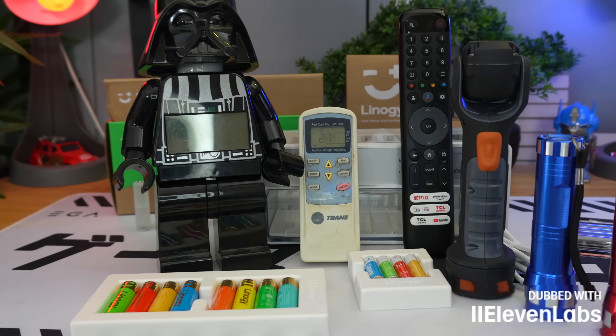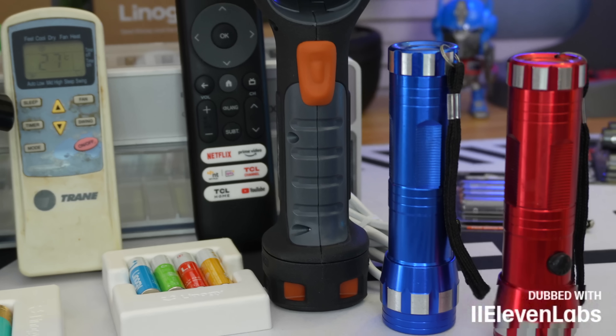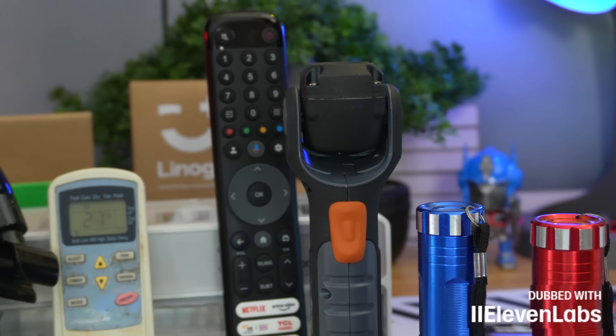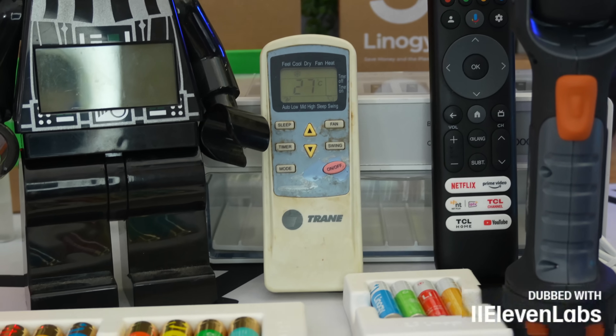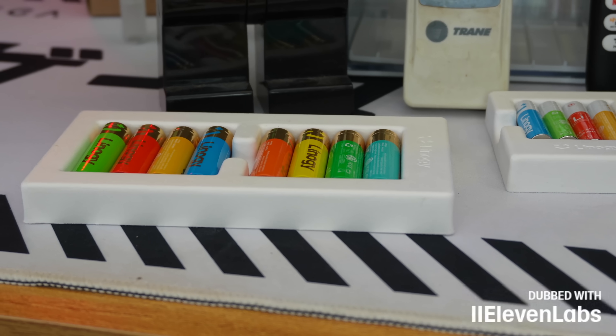The brand Lino G already offers a charger that is extremely well designed, with an automatic tray where the batteries fall in. But it also offers lithium batteries — why not use current technology? In theory, lithium has more power, more endurance, more charge cycles, and it recharges faster.